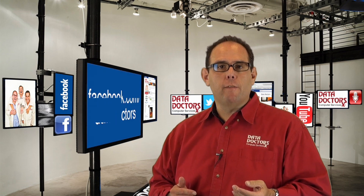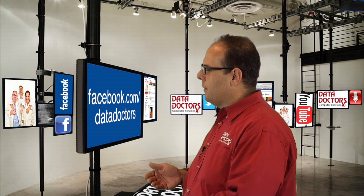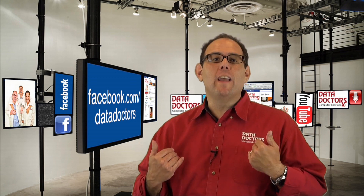If you like the tips and tricks we give you, or if you ever have a question for us, just hit us up on Facebook — facebook.com/datadoctors. You ask us, we answer.